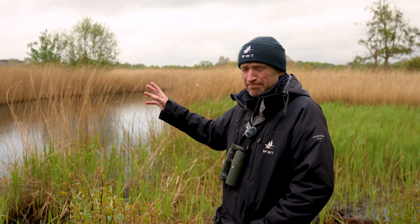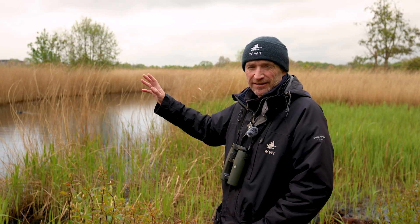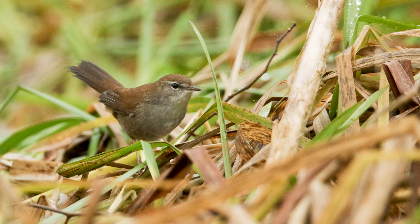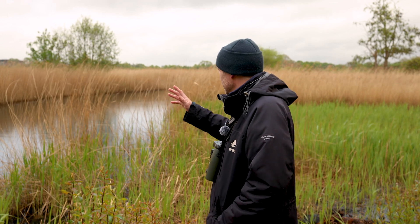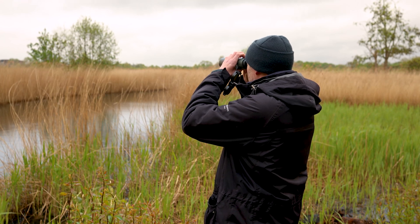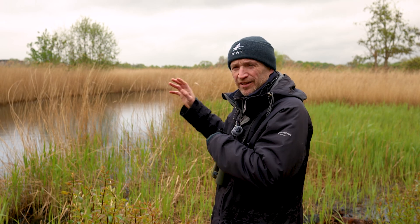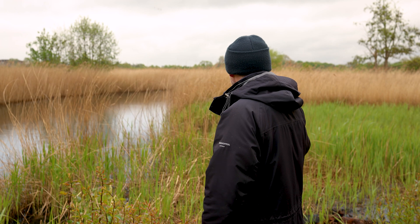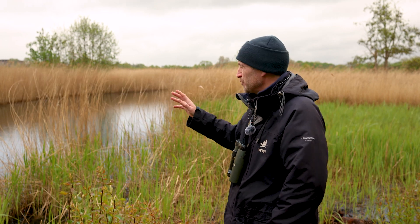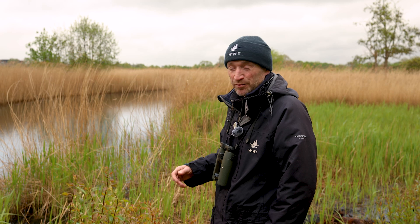We're in the reed beds at the moment. What we're listening for here are singing reed warblers, singing reed buntings, Cetti's warblers — pieces like that. These all form part of our breeding bird survey that we do at least once a fortnight. We can actually see a couple of reed buntings sitting up in the willows at the moment. Reed warblers are a little bit harder to spot, but we're mapping them out by the number of singing birds we can hear. It's looking pretty healthy so far this spring — we're already up to over 50 pairs.